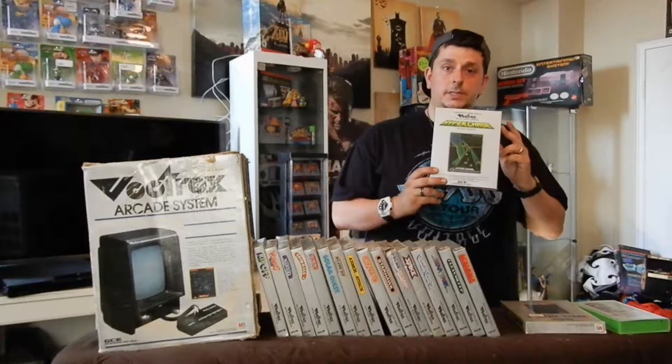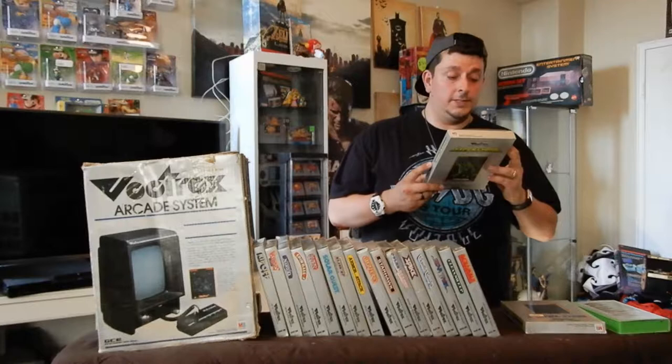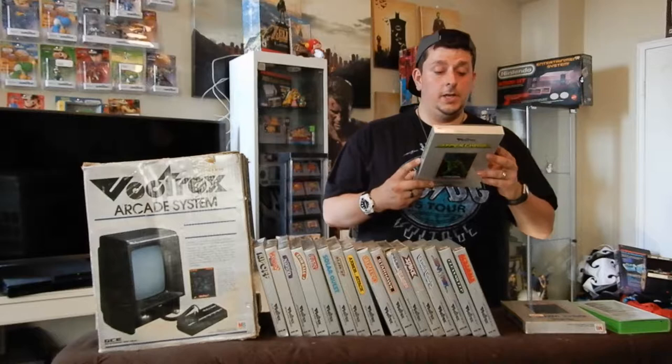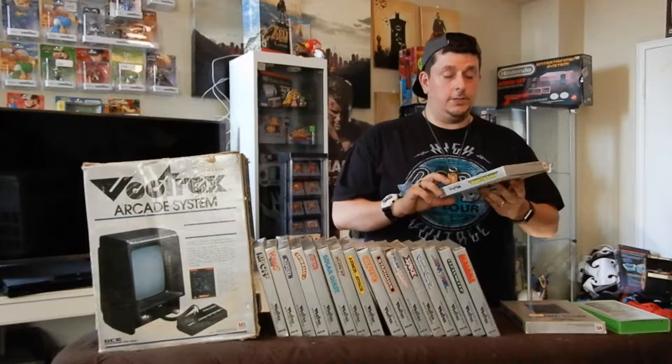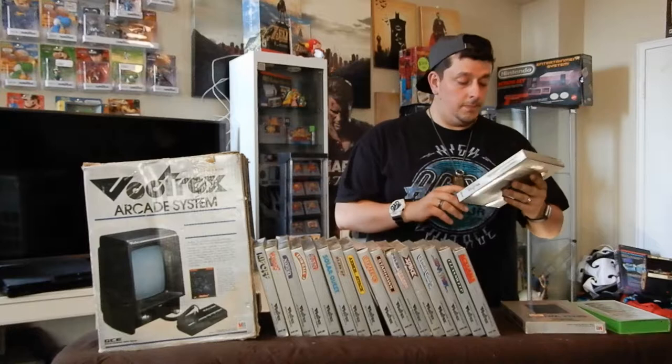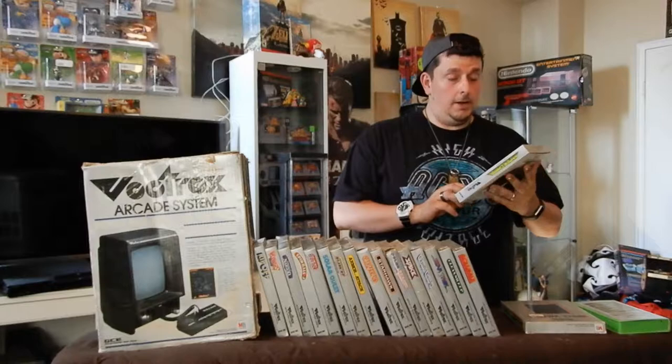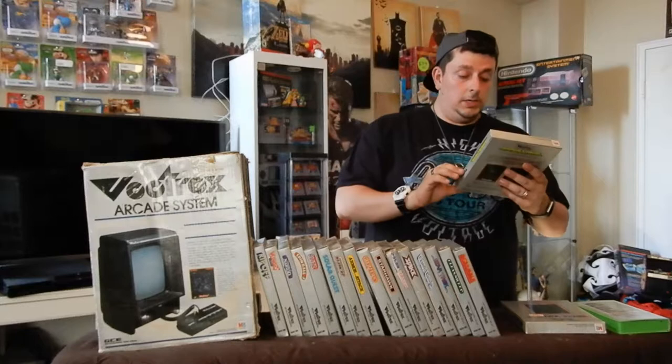Next is Hyperchase. The back says: 'You're behind the wheel of your Formula One racer, about to start the world's toughest Grand Prix. Shift through all four gears as you try to stay alive through city streets and country roads. Fire up your engine — the start lights are counting down.' So this is a racer where you actually have to shift through four gears. I've played it once or twice — it's not an easy game, but it's pretty interesting.